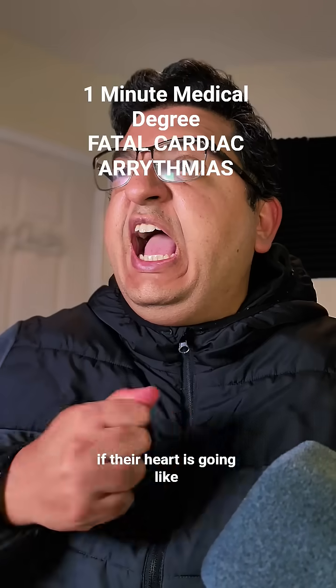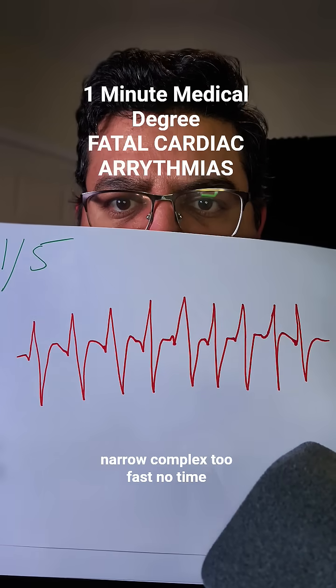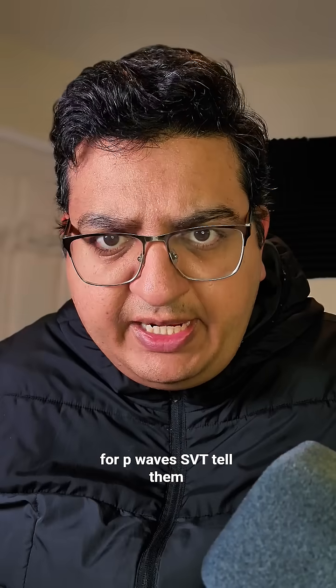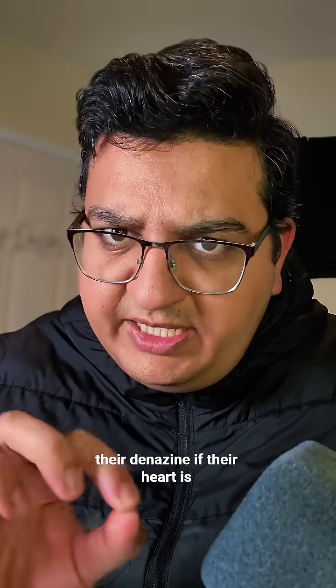If their heart is going fast and the ECG looks like this — narrow complex, too fast, no time for P waves — that's SVT. Tell them you're going to kill them for about 10 seconds and give them the adenosine.